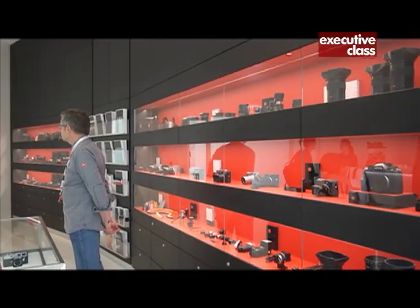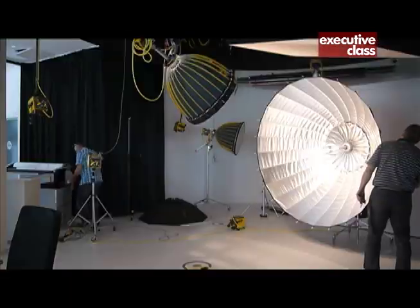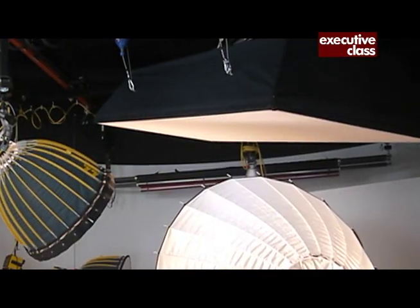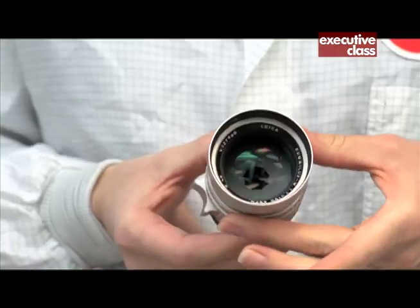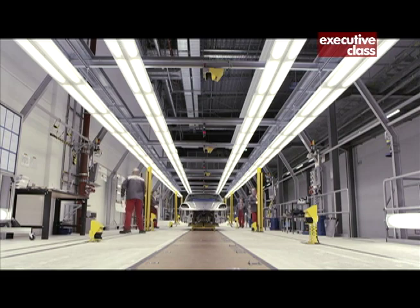The store offers the latest cameras and accessories, but photography lessons too. The Leica Academy is open to beginners and professionals and hopes to deepen appreciation for the rich culture of photography. Indeed, for Leica, as it is for German car companies, engineering is much more than just about manufacturing quality — it's just as much about celebrating our humanity.